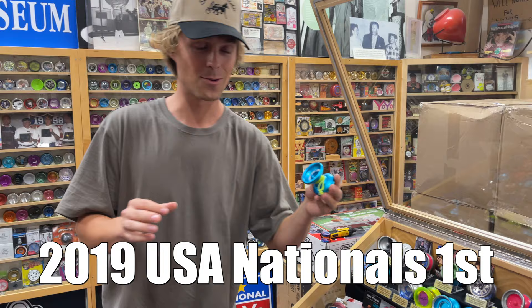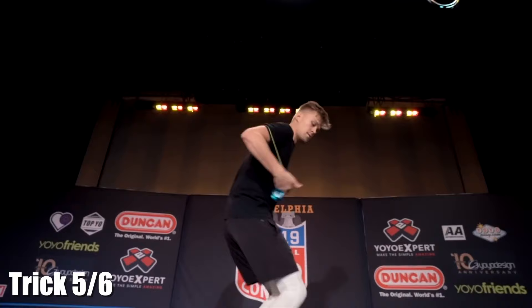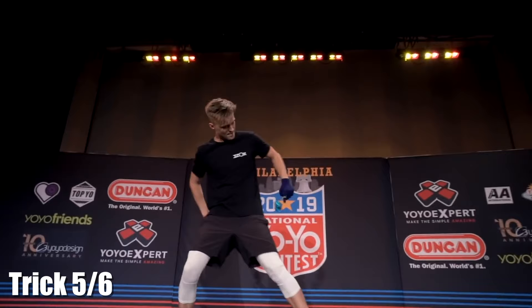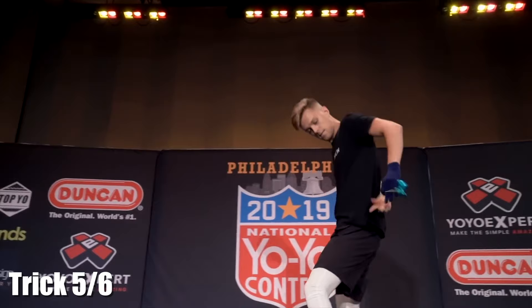2019 U.S. nationals — the aqua shutter wide angle. This trick is for sure in my top three most difficult tricks I've ever done on stage, and the shutter wide angle definitely helped me nail this iconic moment. Let's get it back in the case.